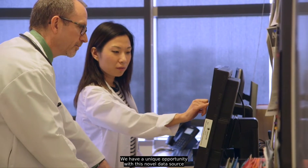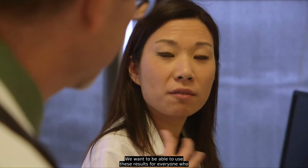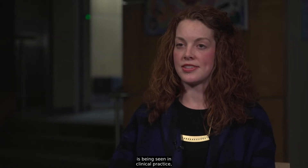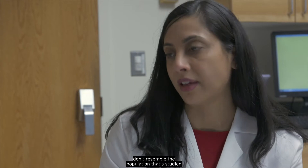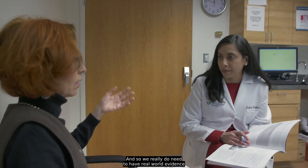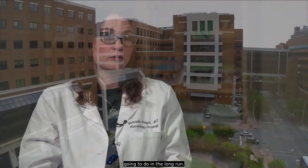We have a unique opportunity with this novel data source to ask questions that we've never been able to ask before. We want to be able to use these results for everyone who is being seen in clinical practice, not just the patients that are in the trial themselves. So often we sit with patients and they don't resemble the population studied in clinical trials, and we really do need real-world evidence to better understand how to talk to those patients about their treatment options, what to expect, and ultimately how they're going to do in the long run.